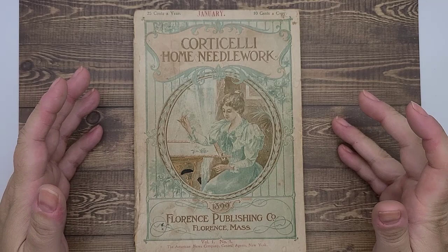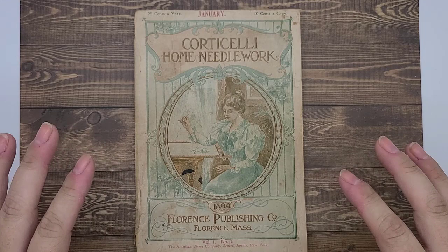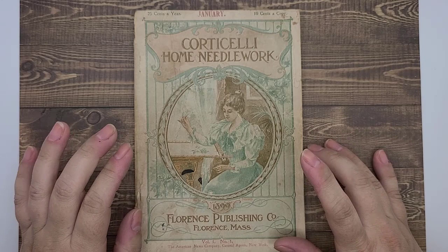But you are here to talk about this needlework book. When I saw this, I was super excited and decided to do a little bit of research. I came up with amazingly interesting facts about this text. I think what we're going to do is a little history, then pretty pictures, then history, then pretty pictures — that's how we're going to work this.